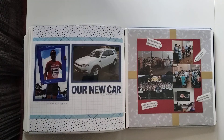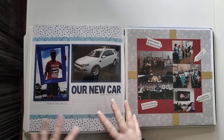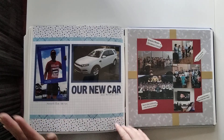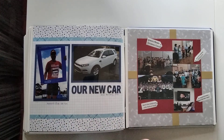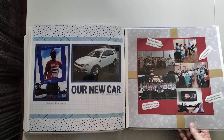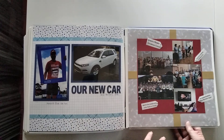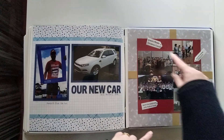We got a new car — well, new to us, a 2013 model, so about three years old at the time. Then we've got the lead-up to Christmas, and I've made little tags as my journaling, with a present element too.